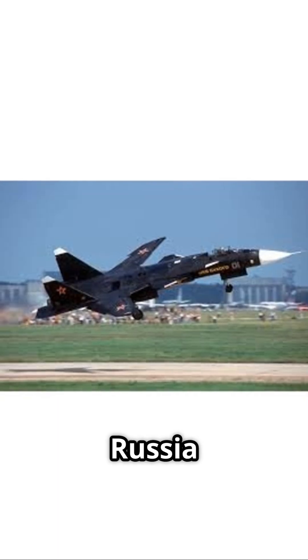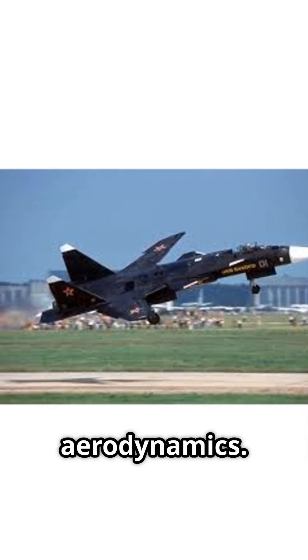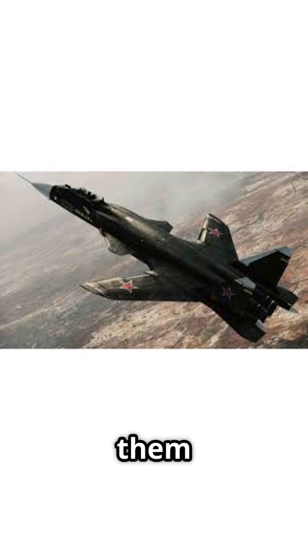In the 1990s, Russia built the Su-47 Berkut with forward-swept wings to test extreme agility and next-gen aerodynamics. It could outmaneuver most jets, but there was a problem: forward-swept wings twist under stress, which can snap them mid-air.